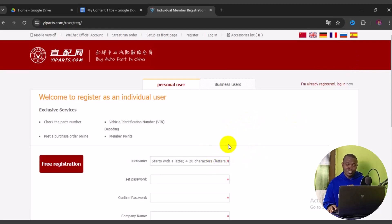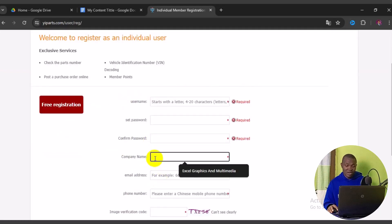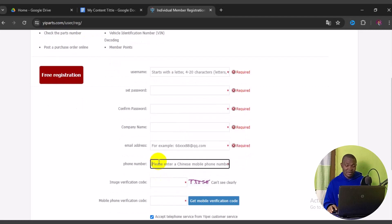To create a free account, fill in your username, password, confirm your password, your company name if you have one, and your email address. These fields are all necessary. Then enter your mobile number. In some cases you may be required to enter a Chinese phone number, so you may need to get a Chinese virtual phone number to register successfully.